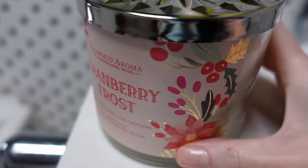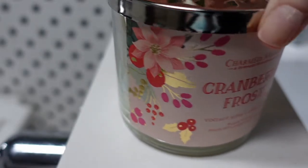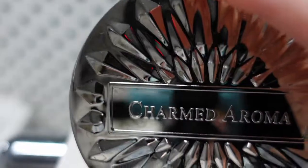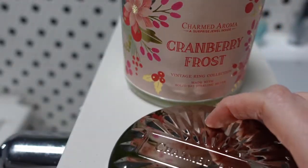Welcome back to the channel everybody. Today we have a very nice candle. This is the Cranberry Frost Sterling Silver Vintage Ring Collection Candle. This is $34.99 at Charmed Aroma and CharmedAroma.com. Inside we are going to get a very pretty vintage ring and look how pretty even the lid is. This is a really nice candle.